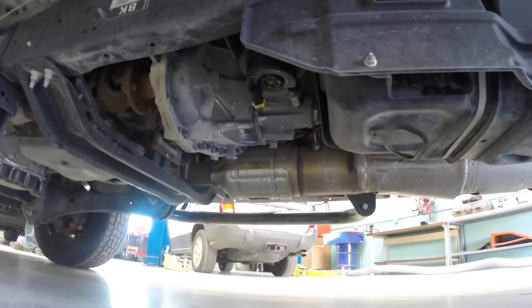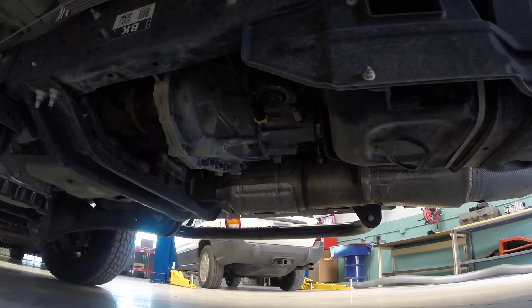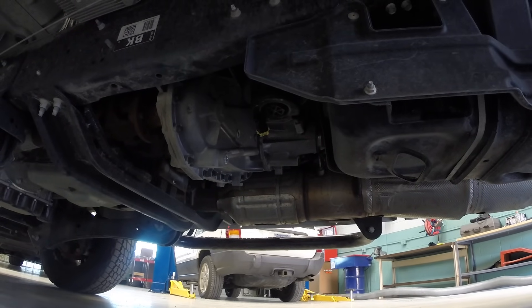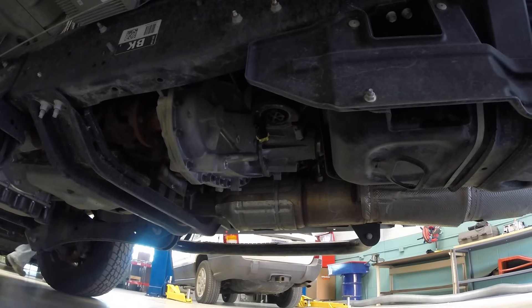Right now the way this vehicle runs, it runs okay, but it lacks power. Of course it is derating — when we get that low fuel pressure warning we get a check engine light and it does say reduced engine power.